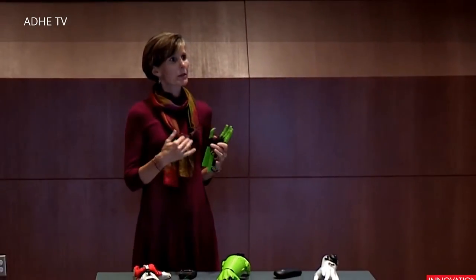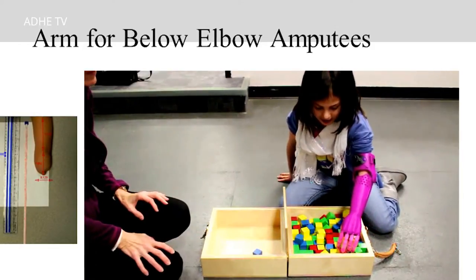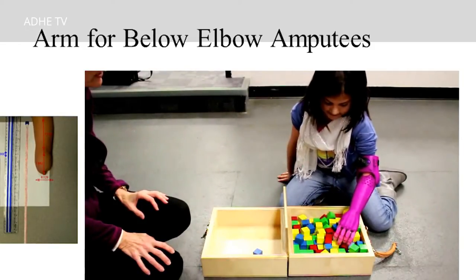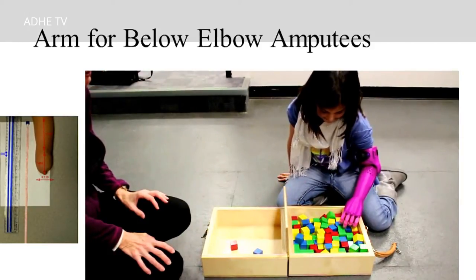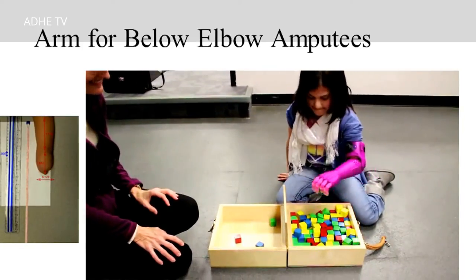I'm going to talk to you a little bit about our device. When a child is born with an upper extremity reduction, most of the time they're referred to Shriners for a prosthesis. That prosthesis is the most low-cost device they have — it entails a shoulder harness, a heavy forearm component, and a hook device at the end. Research tells us there's over 50% rejection and abandonment of those hook devices.